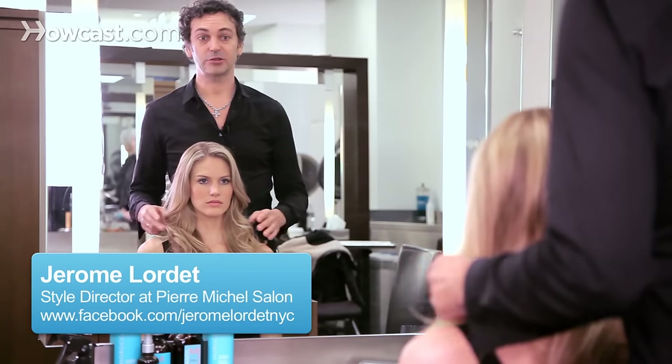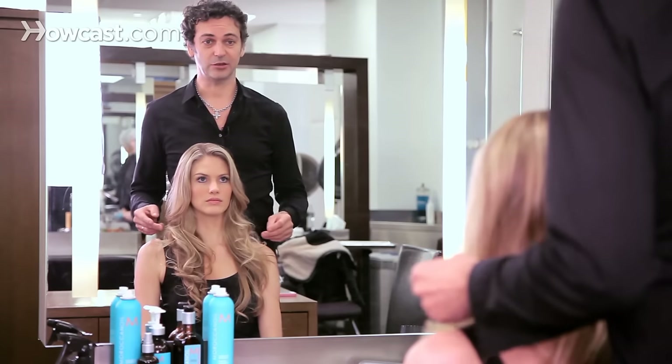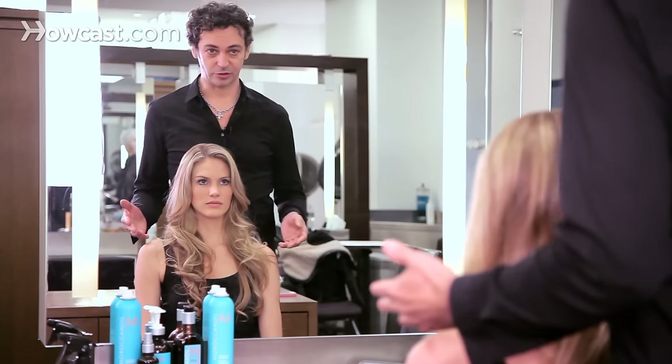Should you be cutting your hair yourself? I would say no, don't do it. Nothing is better than a professional doing it.